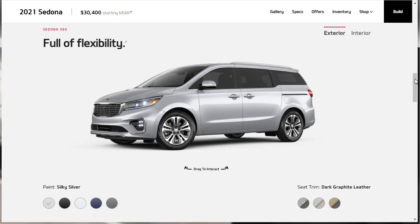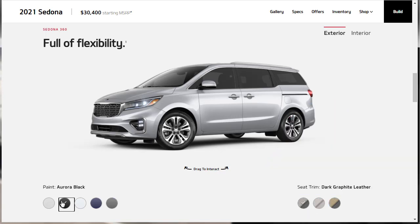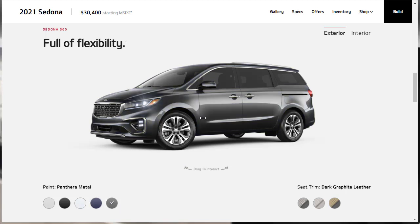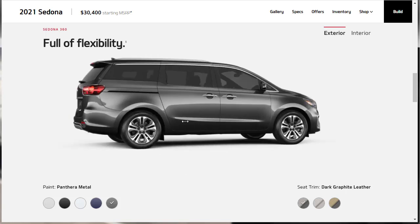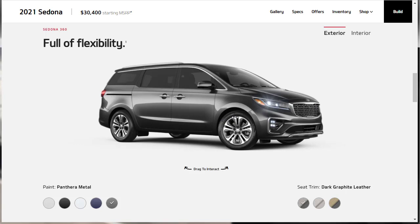Before we jump into our build and price of the 2021 Kia Sedona EX, let's check out the exterior colors, interior colors, and features. The interior color shown here is called Silky Silver. We also have Aurora Black, Snow White Pearl, Celestial Blue, and Panthera Metal. We can also do a 360-degree virtual walk-around of the exterior. The Kia Sedona is not bad looking — it looks honestly just as nice as a Toyota Sienna.